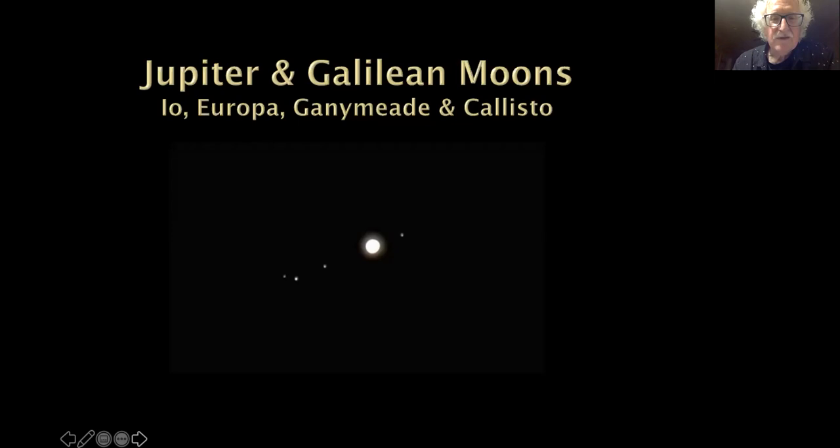Here's Jupiter and the Galilean moons. This was taken with just my Nikon D810 and a Tamron 150-600 lens. I was able to photograph Io, Europa, Ganymede, and Callisto all together. As you can see, they're in elliptical orbit — except for one little one that's a bit off the elliptical. I think that's Callisto, but I can't remember at the moment.